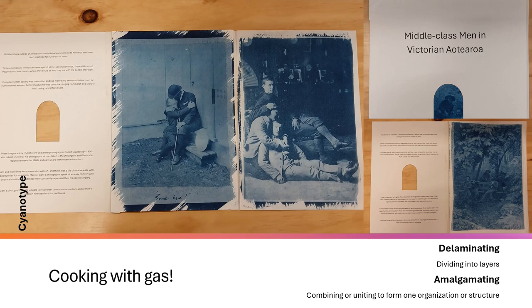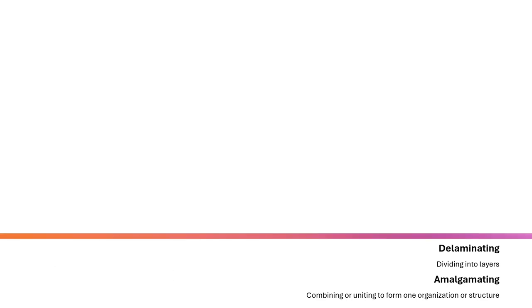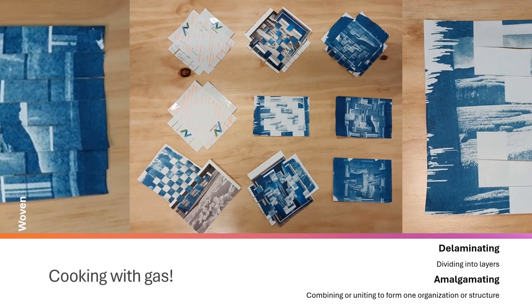My third set worked with subtraction — removing the image to get the final product, much like a woodworker does with a chisel. I'm used to working through additive processes, so sometimes this was quite the mental exercise to make sure I was doing what I needed to do to get what I wanted. The last of the processes for this week was woven, which allowed me to think neither additively nor subtractively and to explore interlacing the different layers.